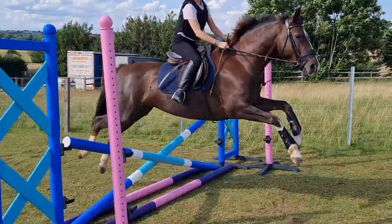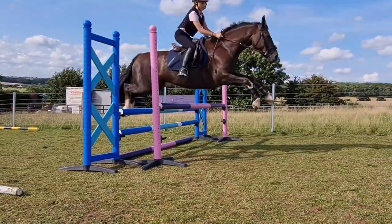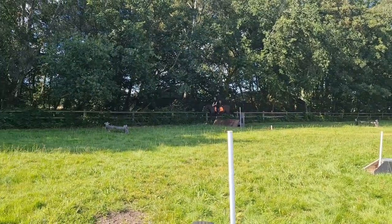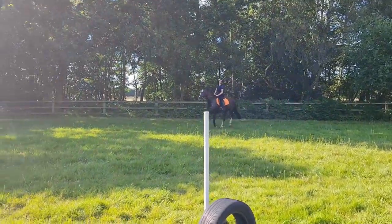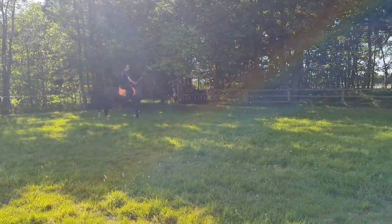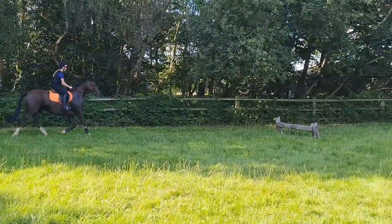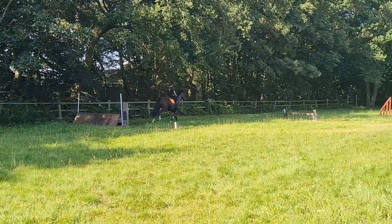Then it was another little jumping session and we decided to actually try an oxer — by that time it was around 90 centimetres and she just popped straight over it. Then we went to our first cross country session at Eagle and she was absolutely amazing, basically jumped anything I pointed her at. We weren't just doing little ones either — we were doing some of the big ones and as you can see she just pops over them like they're absolutely nothing.